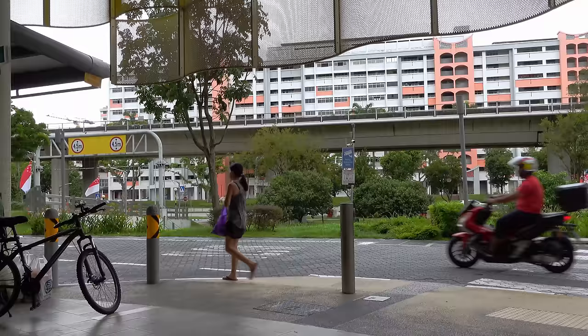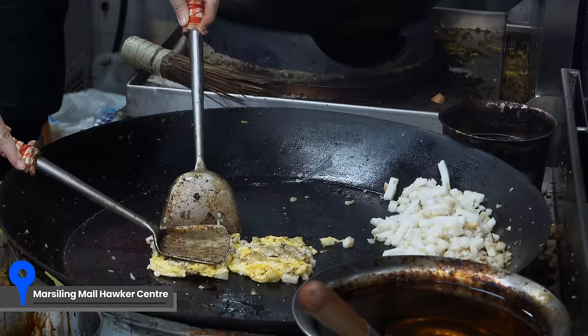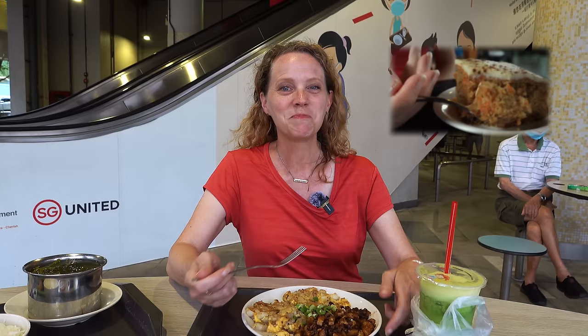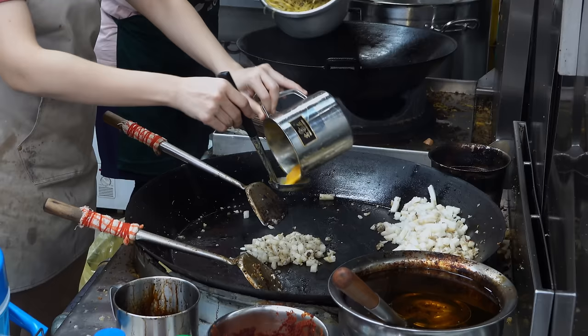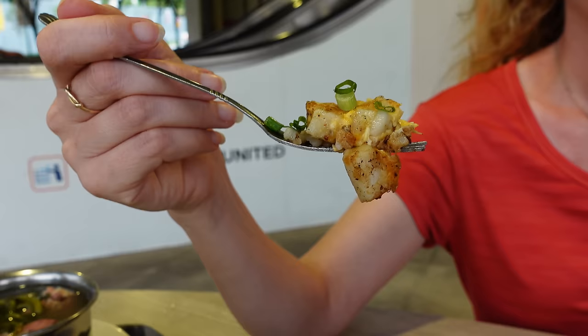We found a hawker center not too far from our MRT stop, and it has the same name as the stop — this is Woodlands Hawker Center. I got a fried carrot cake — one that's dark and one that's not, it's a mixed version so I could try both. I'm really confused because there are no actual carrots in my carrot cake, and this is definitely not a dessert like I'm familiar with as an American. I saw batter and eggs involved and I don't know. Let's try the light one first and then the dark.